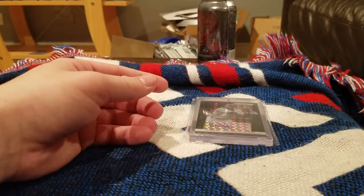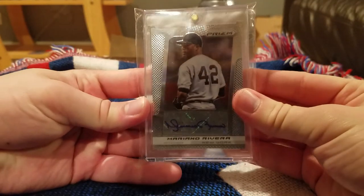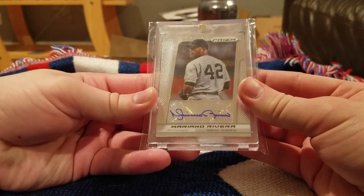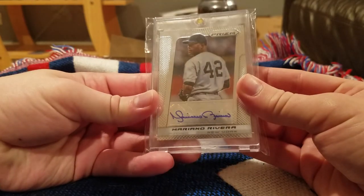My favorite card of the break for sure — this Mariano Rivera autograph. He has such a nice looking autograph. It's just a sweet looking card.